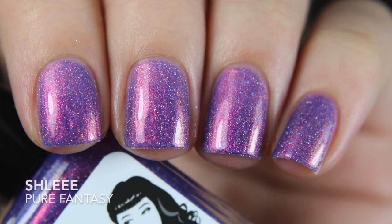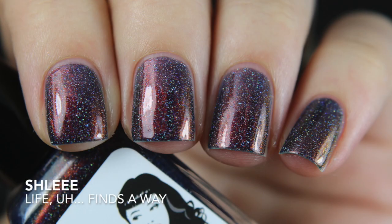The next Shlee is Pure Fantasy — it's a cooler-toned purple base with aurora shimmer giving an orange-green flash, along with scattered holographic glitter. It has a thinner but buildable formula, so it required three coats for me. The last Shlee I picked up is Life Finds a Way — it has a dark blue base with all the same elements as Pure Fantasy. I got that one opaque in two coats.